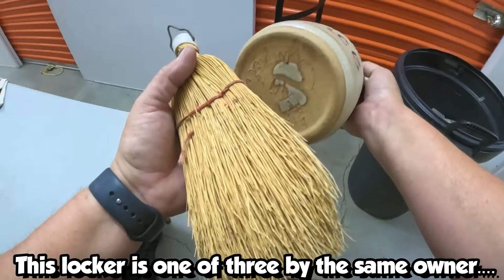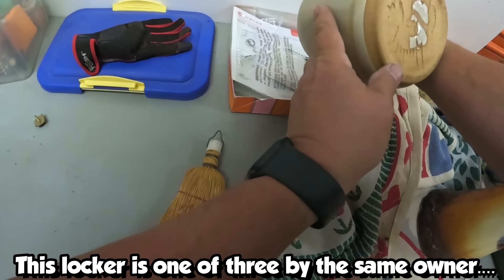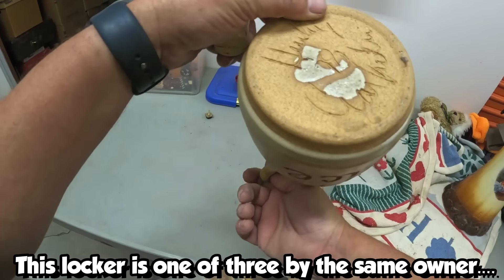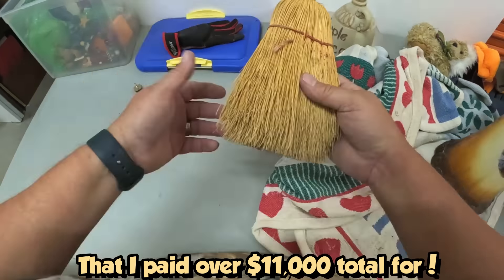This old jug right here — it says apple juice. Come out come out whoever you are — oh it's a push pin. Okay, but it is signed pottery right here, so I don't know if that's something special. Probably not. I found that so I'll just put it aside in case I need it.